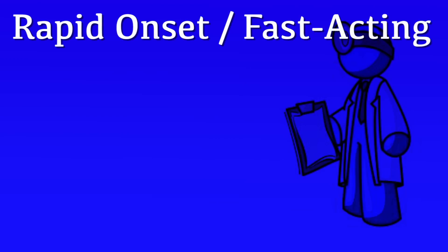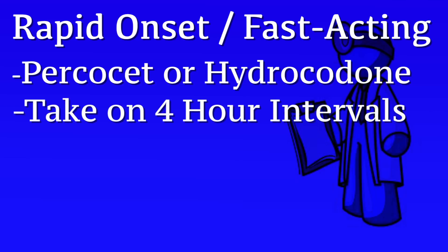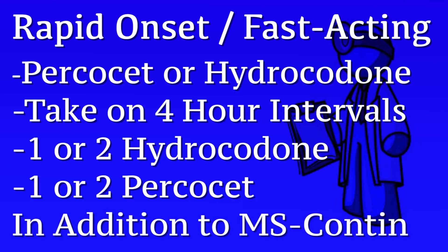The second medication is the more rapid-onset, fast-acting medication. This is usually either Percocet or Hydrocodone. These medications can be taken on a 4-hour interval and are best thought of as a 4-hour medicine. You can take either 1 or 2 Hydrocodone or 1 or 2 Percocet every 4 hours as needed to control your pain on top of the MS Contin.